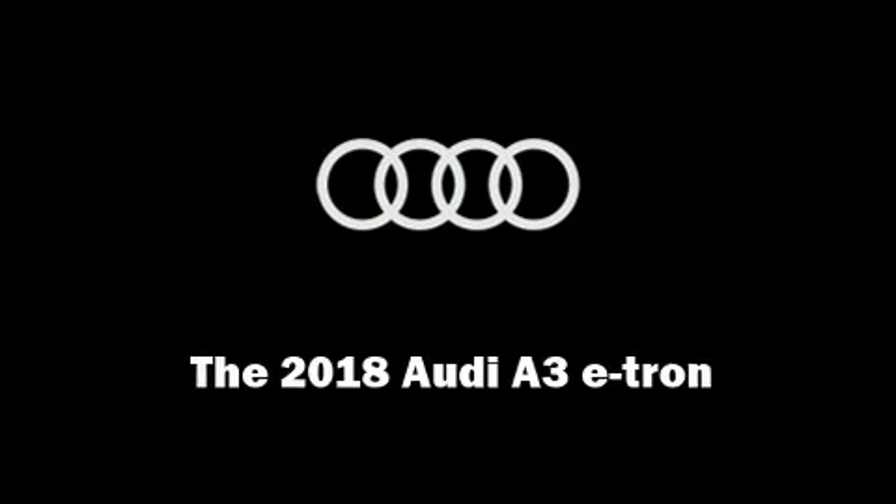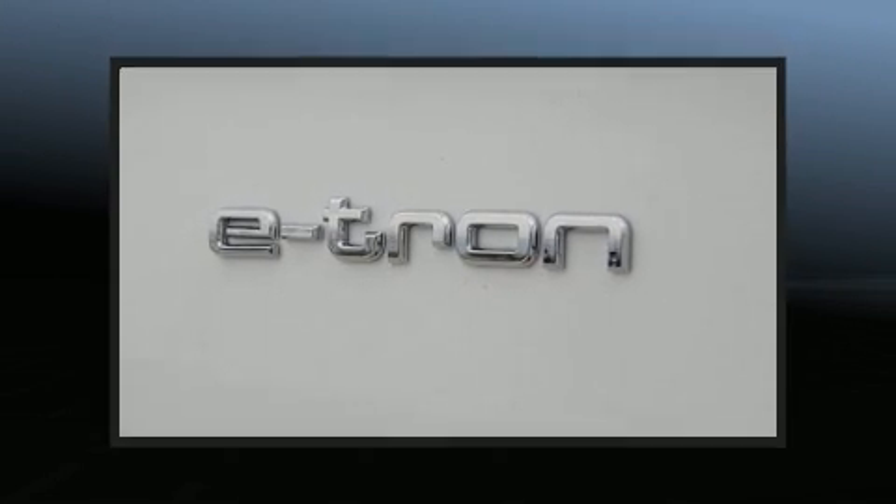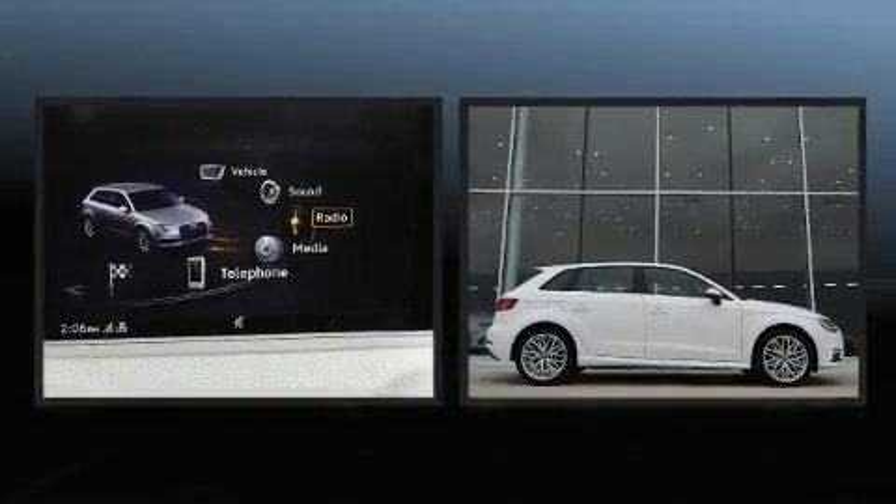Introducing the 2018 Audi A3. This four-door, five-passenger hatchback is ready to drive off the showroom floor.